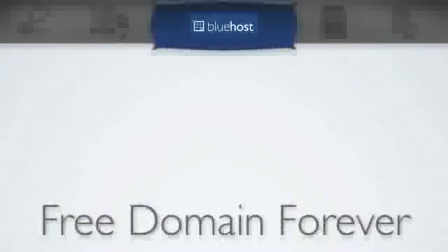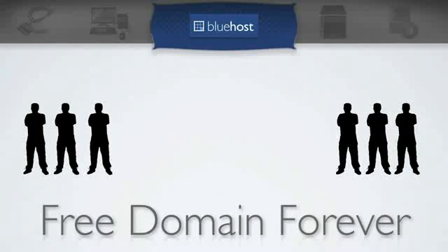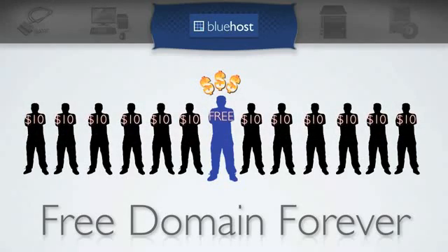You also get a free domain forever. So if you have a bunch of websites you're hosting, but maybe one big site that is your main company site or your big money maker, that domain name is going to be free for the duration of your Bluehost account. Every additional website is just $10 a year for the domain registration, so you're never going to have to worry about renewing your primary website.